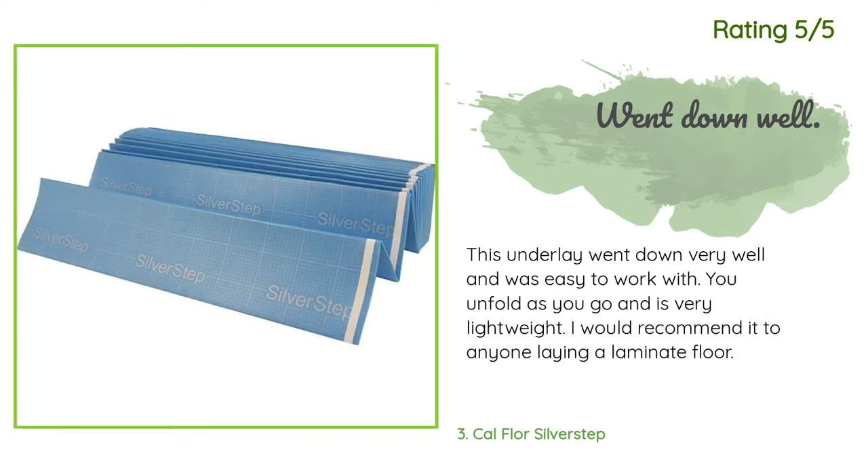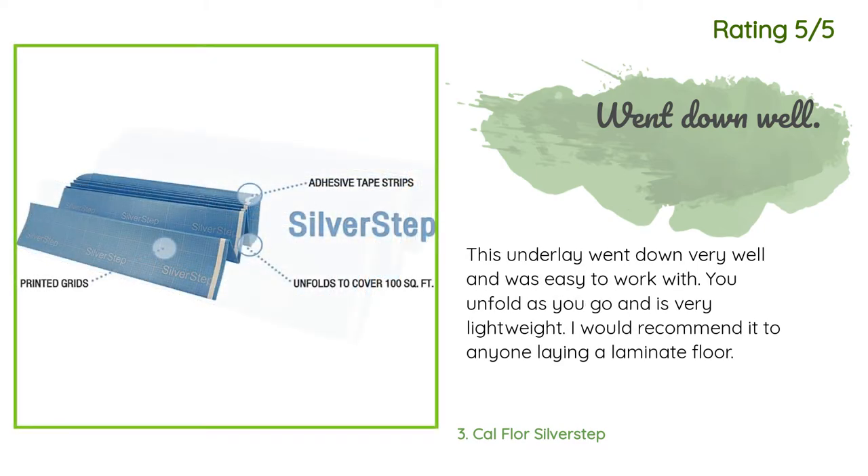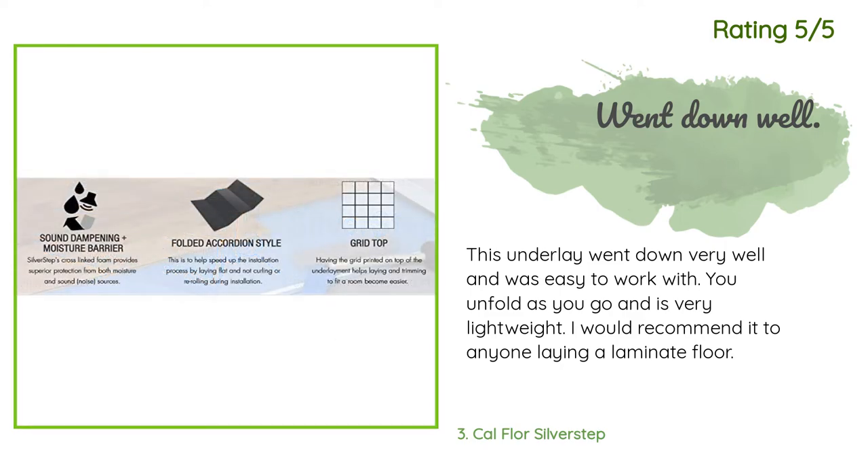Another happy customer said: "This underlay went down very well and was easy to work with. You unfold as you go and it is very lightweight. I would recommend it to anyone laying a laminate floor."